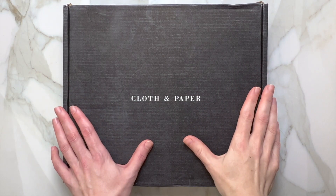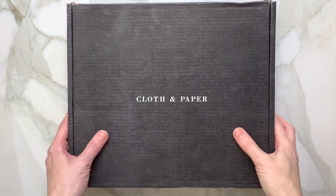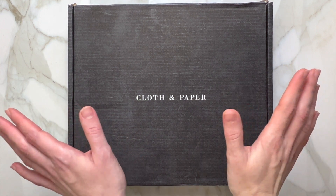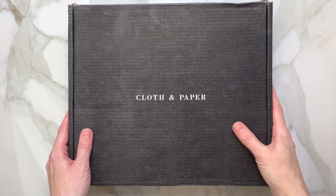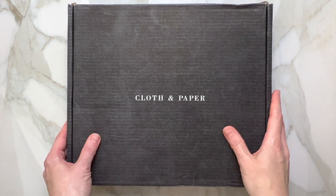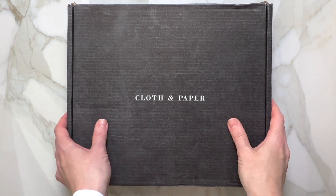Hello and welcome to my channel! Today we are going to open a new Cloth and Paper subscription box for the month of February. I am beyond excited because it never happens that it arrives so soon. Welcome to my channel — for those of you who are new, I do unboxings of Cloth and Paper every month.